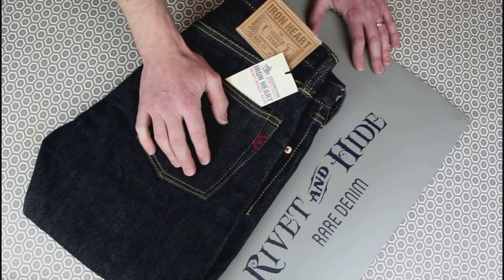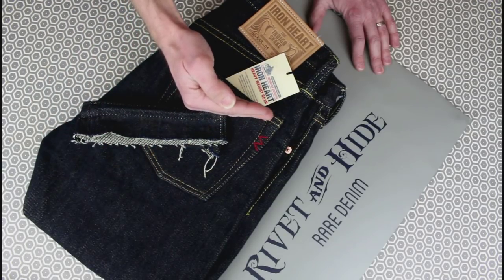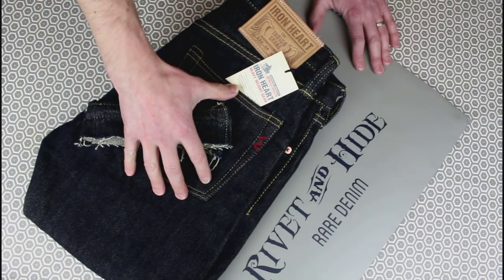Really good experience with Rivlin and Hyde — interesting for them to help me get that right cut, the right product, and also the right leg length. Because all Ironhearts come in a 36-inch leg, which is really long.